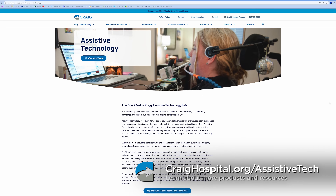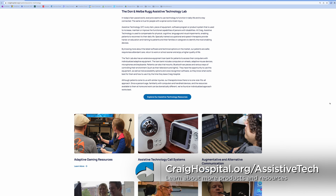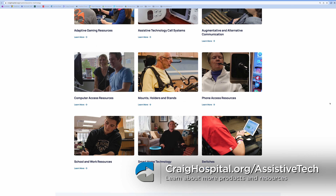For more information, please go to the Assistive Technology page on the craighospital.org website.